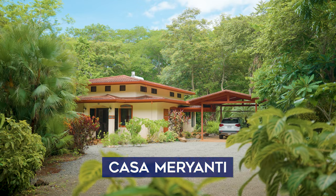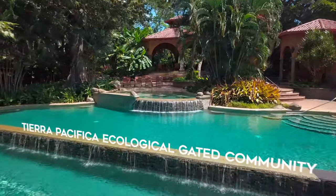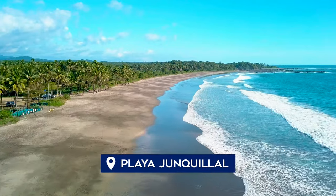Greetings from Costa Rica. It can be increasingly hard to find quality homes for sale in gated communities in Guanacaste. Today I'm very happy to present Casa Merriante, which is here in the Tierra Pacifica ecological gated community in Playa Junquial.